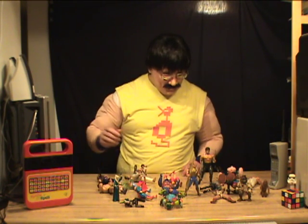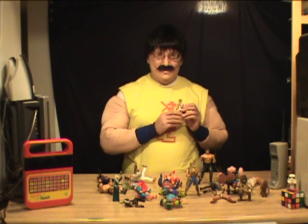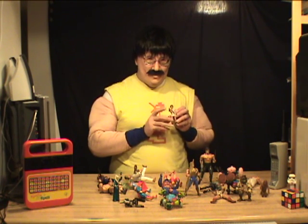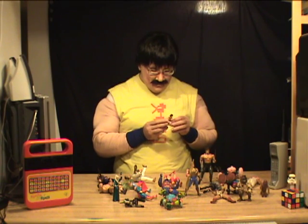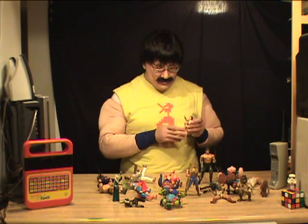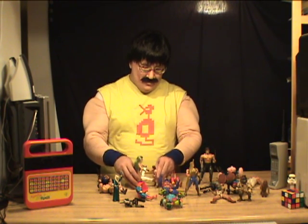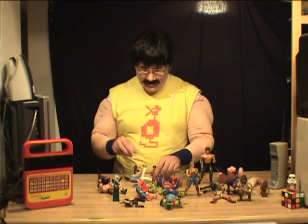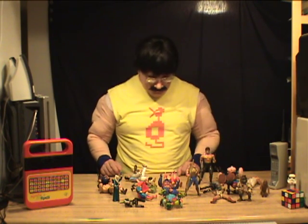One of my favorite action figures of all time: the little Harry Hamlin action figure from Clash of the Titans. This one was real popular with the ladies too. 'Oh Harry Hamlin, you're so sexy.' 'Well hello, thank you. Have you seen my hair?' That's how Harry Hamlin rolls. I'll let him sit there for a little bit.